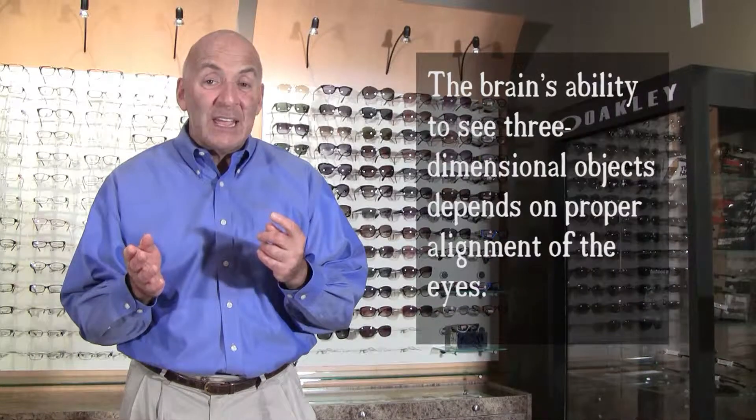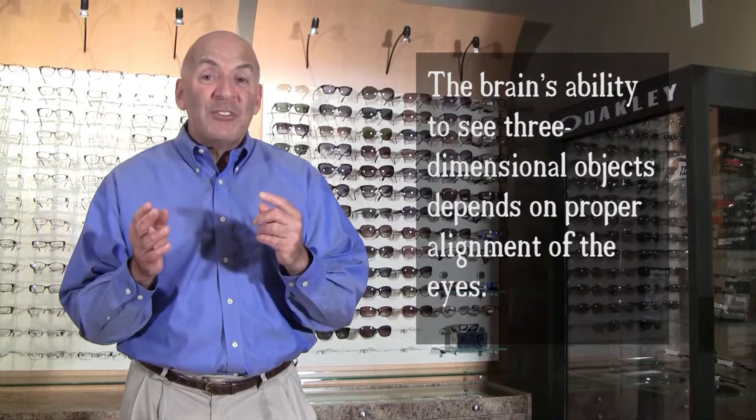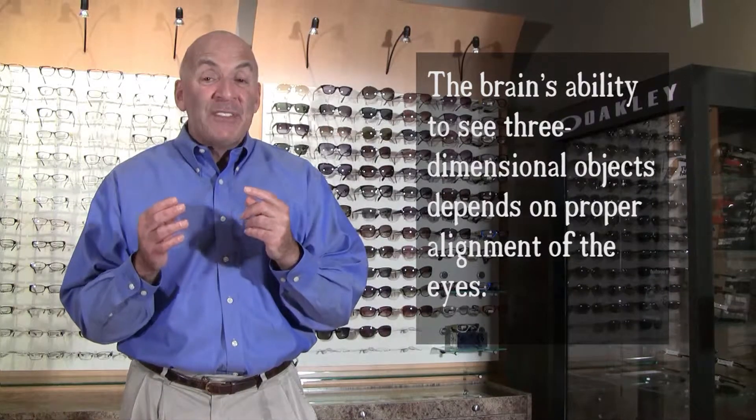What type of problems? Headaches, loss of place while reading, being sensitive to bright lights, sometimes dizziness, and if they're really tired, they can develop double vision.